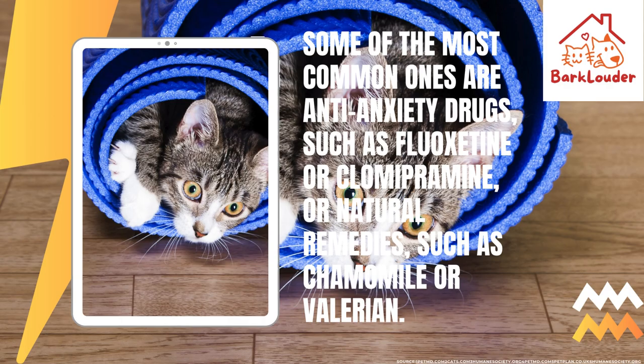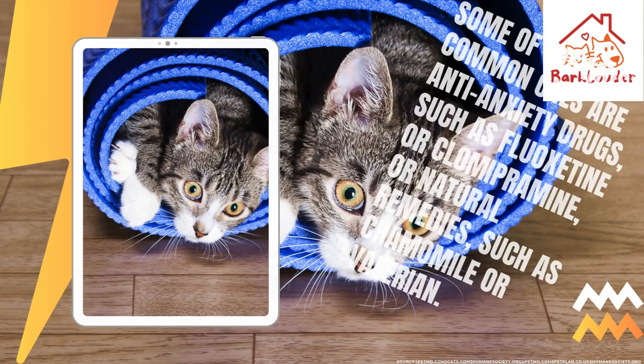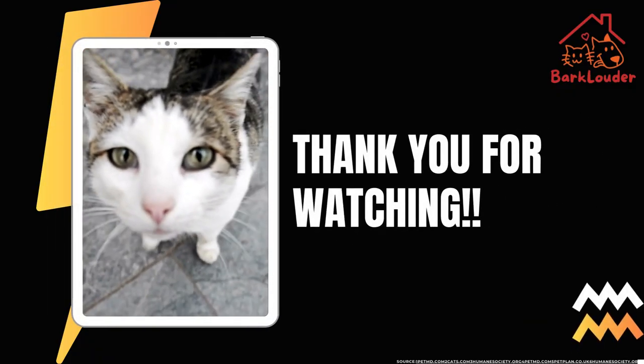I hope this helps you and your cat. Subscribe to our channel for more pet information videos.